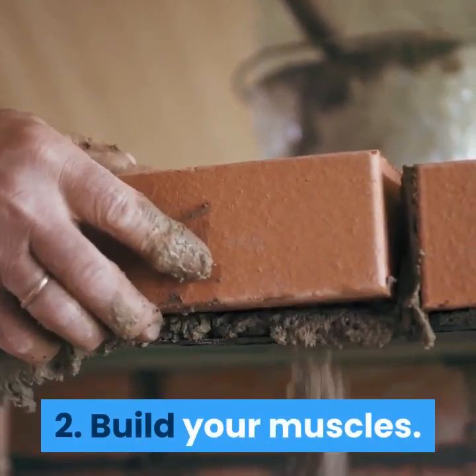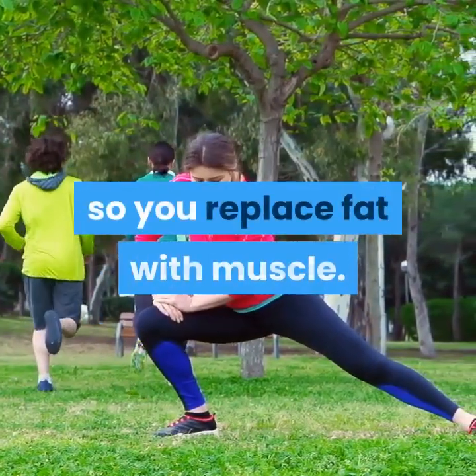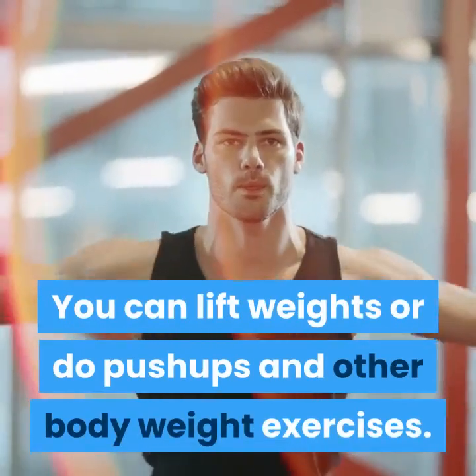Build your muscles. Resistance training changes your body composition so you replace fat with muscle. You can lift weights or do push-ups and other body weight exercises.